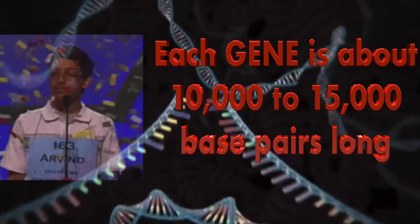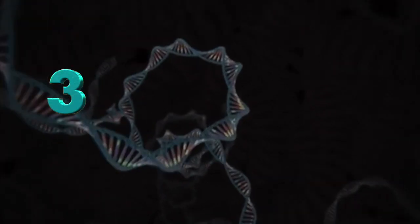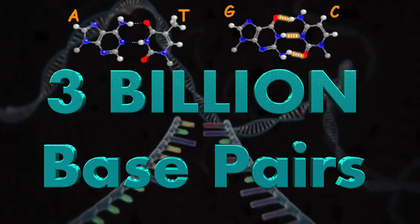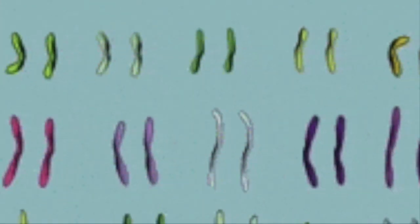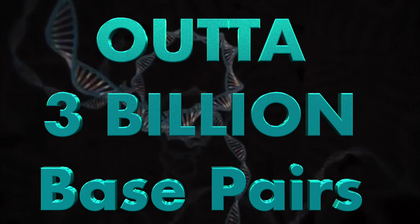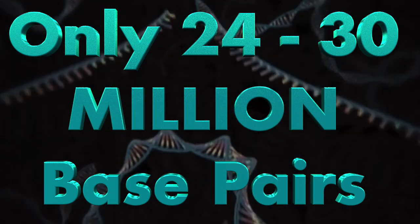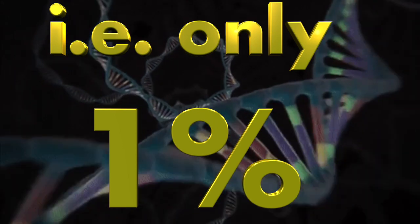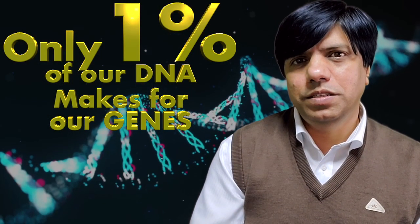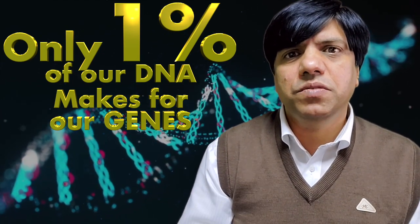Just imagine how tough that spelling bee would be! So basically, human DNA has about 3 billion base pairs of A-T and G-C, which reside in the 23 pairs of chromosomes within the nucleus of almost all our cells. Out of these 3 billion, only about 24 to 30 million base pairs — that is only 1% of our total DNA — make between 20,000 to 25,000 genes. So the question arises: what is the rest 99% of our DNA doing?